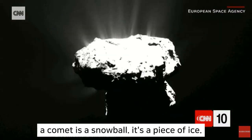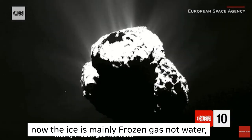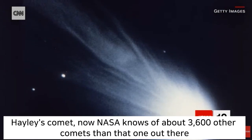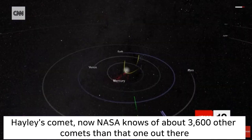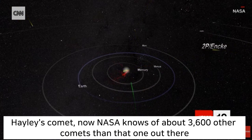A comet is a snowball. It's a piece of ice. The ice is mainly frozen gas, not water, but there could be dust and rocks and things inside the comet. Halley's Comet — NASA knows of about 3,600 other comets than that one out there.